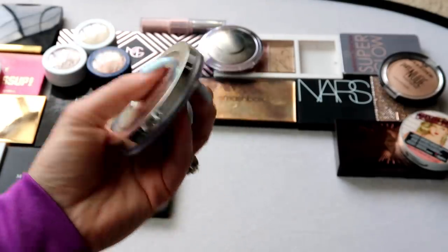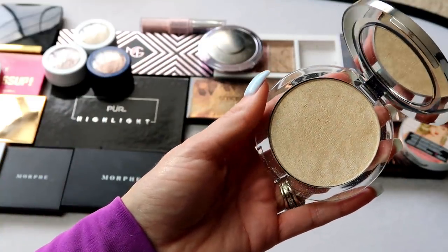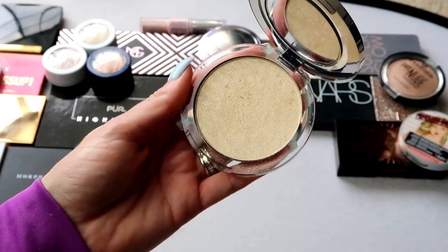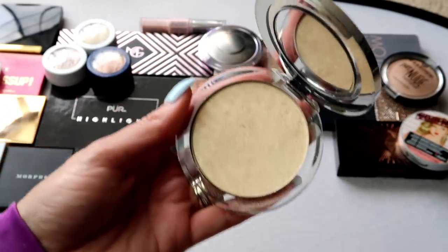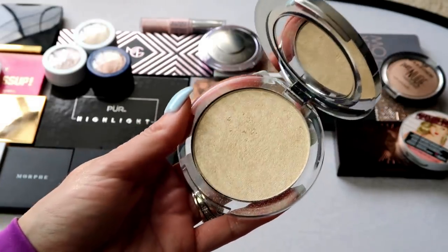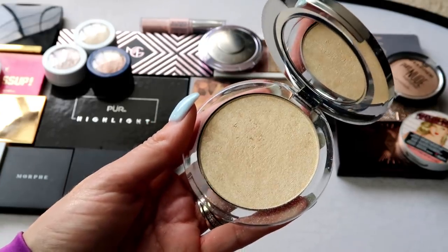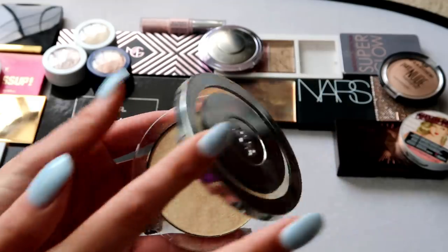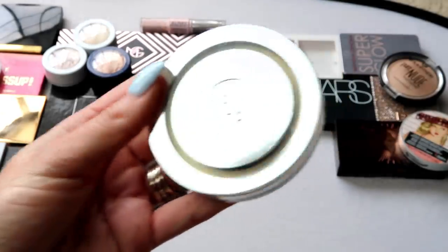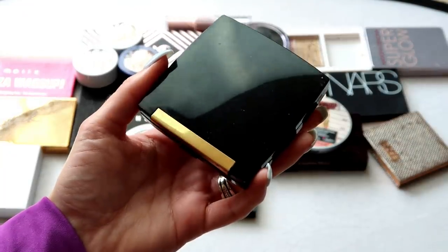This is a newer one to me — from Pierre, this is the Afterglow highlight. I just reviewed this recently on my channel. It's not a brand new product from Pierre, but they're kind of re-promoting it and sent it in some PR packages. I've been wearing it so much; I like the compact, I like the mirror, and it's a really beautiful, blinding highlight if that's what you're into. So that one is staying with me.